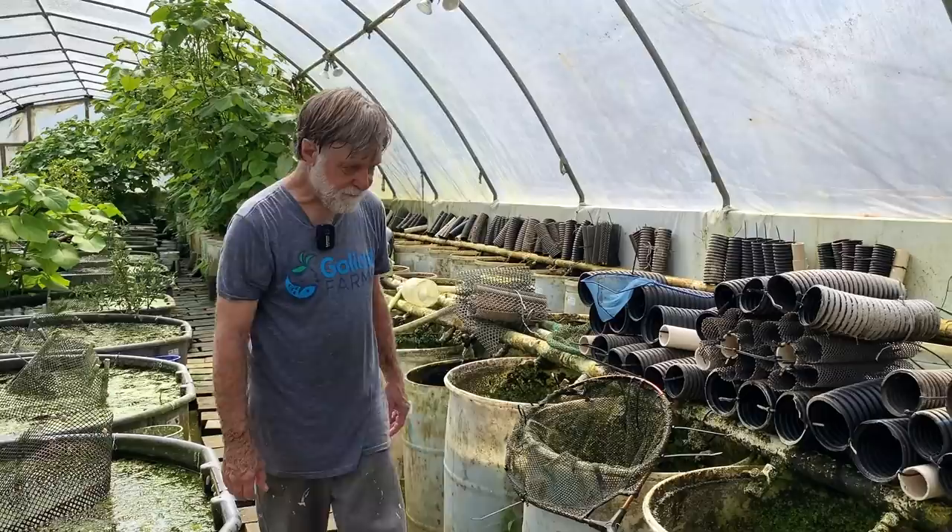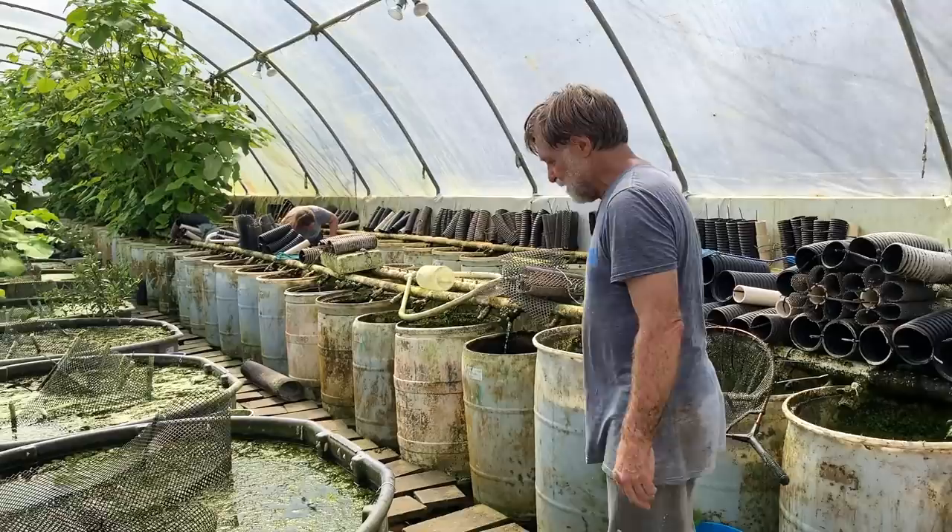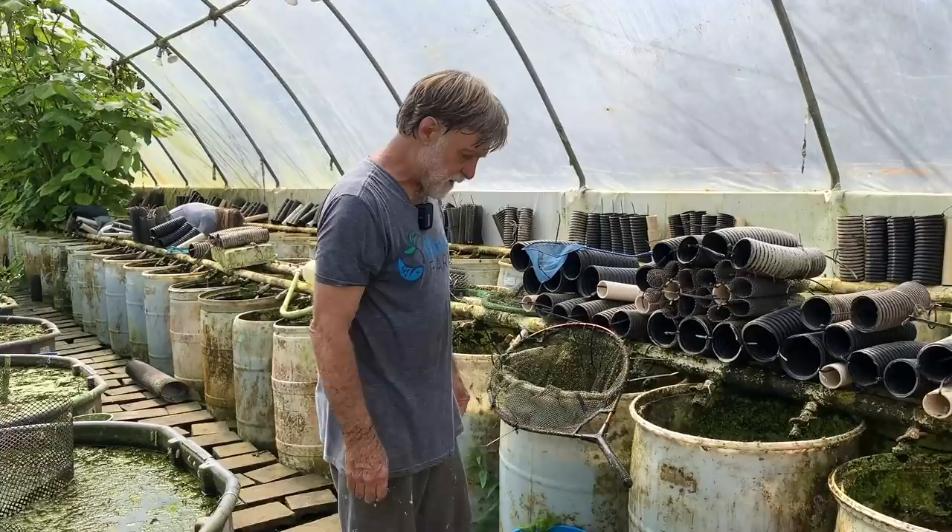Get a container, put in a bunch of hornwort, maybe do some supplemental feeding, dump your culture in, light aeration with big bubbles — not small bubbles — and maybe a 50% water change every week or so. You should be able to grow all the scuds you want. As Carl — who's behind the camera — pointed out, get three scuds, put them in an aquarium, and you're going to have a lot of scuds later.